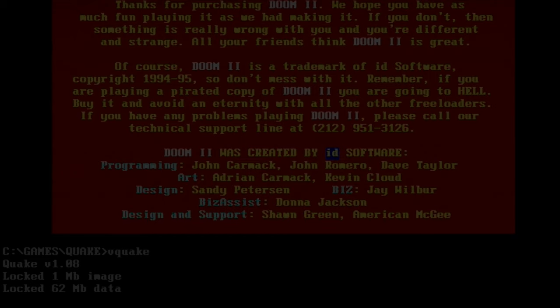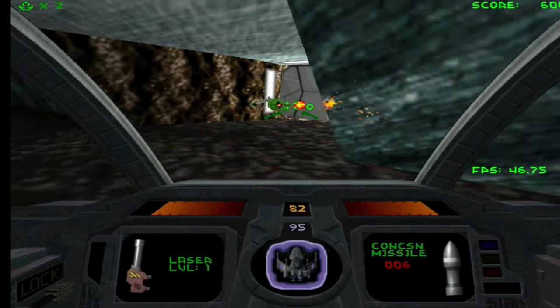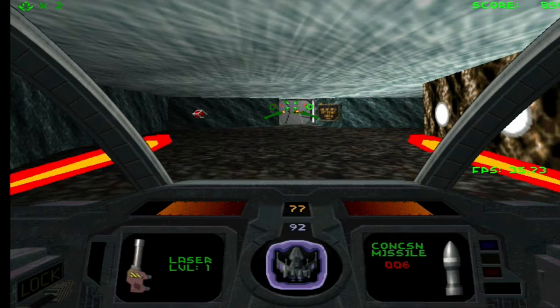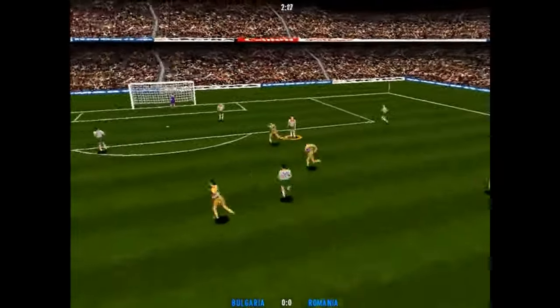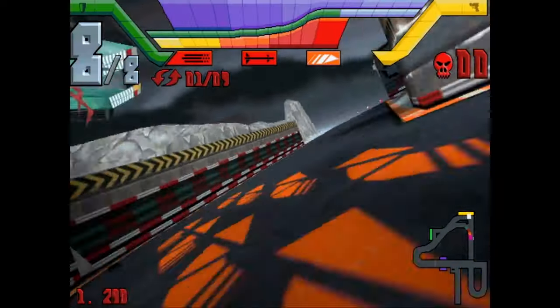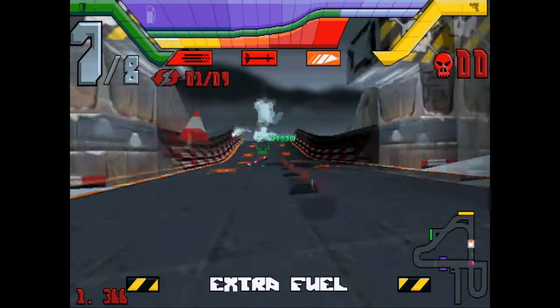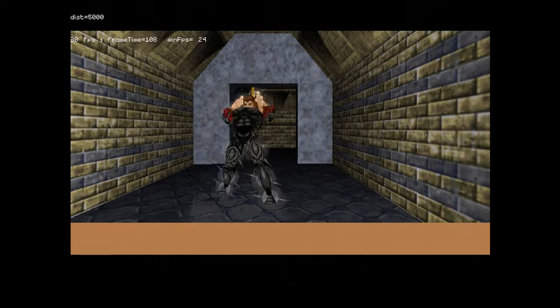Unfortunately, the 3D Blaster is somewhat broken — the 3D part always crashes the computer, so I can't test it. Which is a shame, because the 3D Blaster has a trump card up its sleeve: Creative's own API called CGL, Creative Graphics Library. Some games' 3D accelerated versions were released only for CGL, which would have been interesting to test. I was more interested in games released for both CGL and Speedy 3D to compare the speed, but maybe some other time.